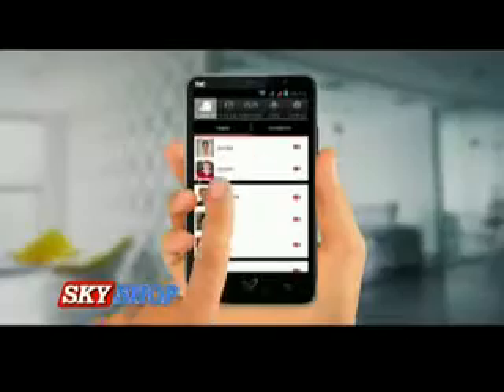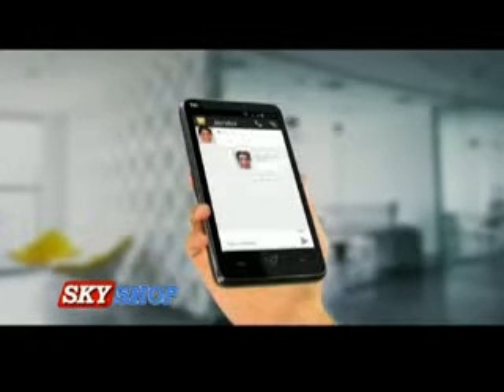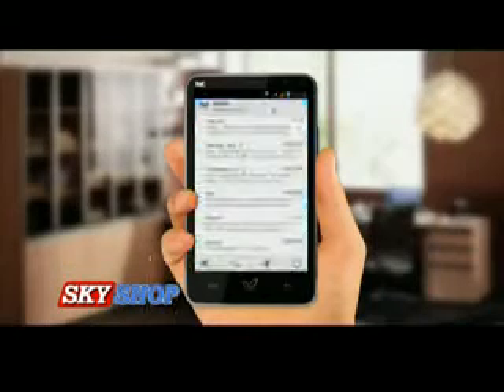With Tango you can make voice calls or video calls — all you need is internet. Now don't just send text messages; with Tango, express your love and emotions by sending video SMS, that too for free.